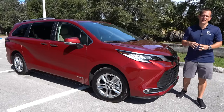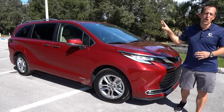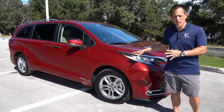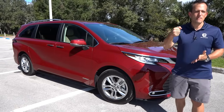Hey guys, what's up? It's Joe Rady from Rady's Rides. I'm here at one of my favorite special locations for a very particular reason. I have the all-new 2021 Toyota Sienna. Our particular one is a limited trim, and I want to dive into why Toyota is trying to make minivans cool again.